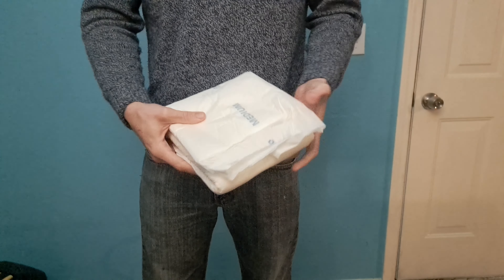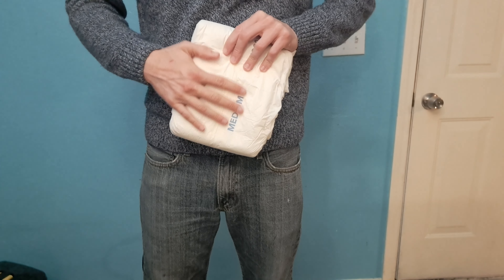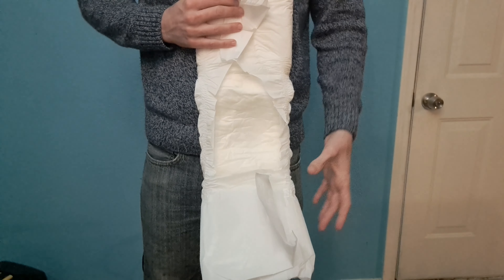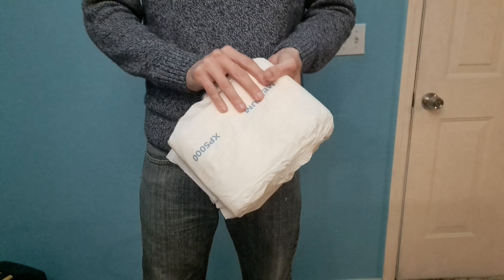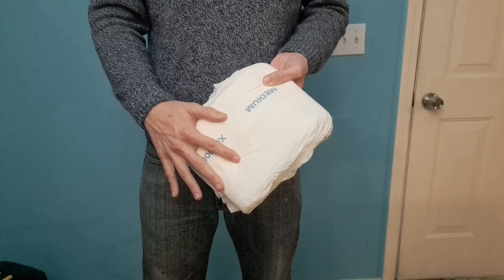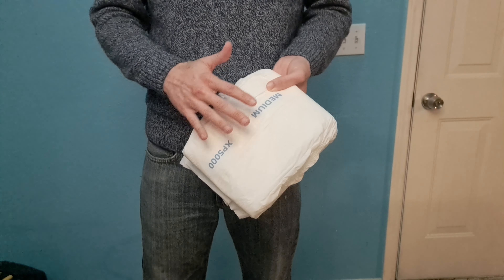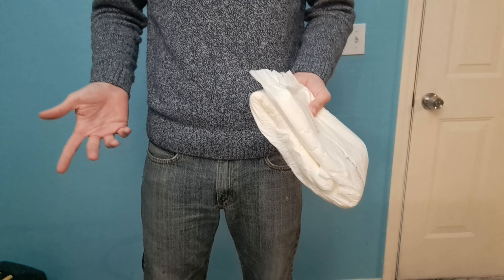One complaint I have is that these diapers are not very soft inside or out. The plastic is a little bit rough, and although the inside is very soft, it's not as soft as a Trest or a Better Dry. But like I said, these are much cheaper than a Trest, so that's kind of to be expected. They're not uncomfortable — I would compare the plastic on the outside to a Rears adult diaper. It's strong and it's not going to fail, but it's not as smooth and soft as a Better Dry, Abena M4, or Trest.